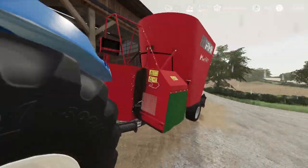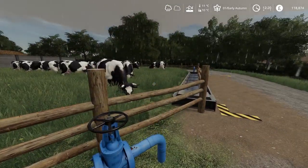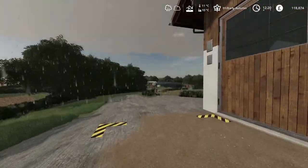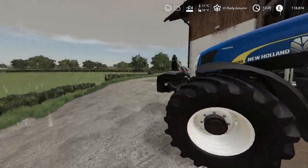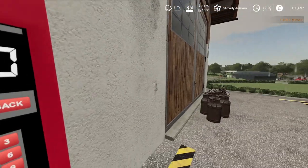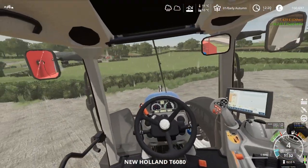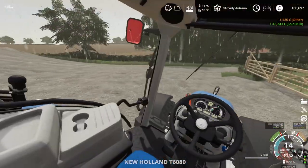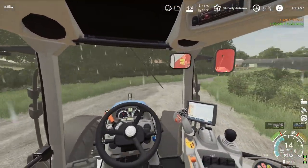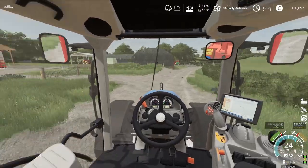We'll get that last bit — there's not a lot left in the mixer wagon. We'll get their water topped up; it's sort of filling itself up. We can get the lorry, so we can sell our milk for £41,000 — perfect, we get that sold. They completely emptied the mixer wagon.